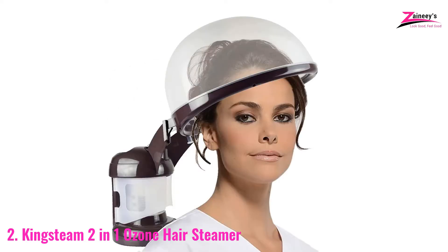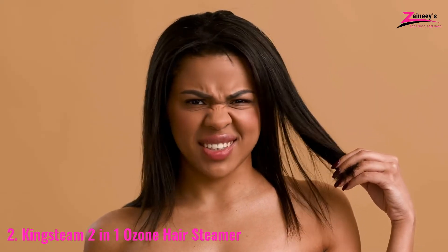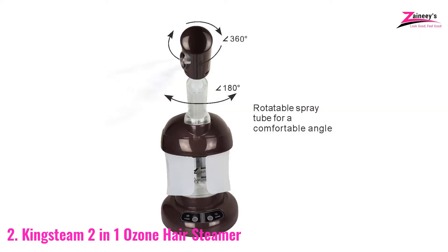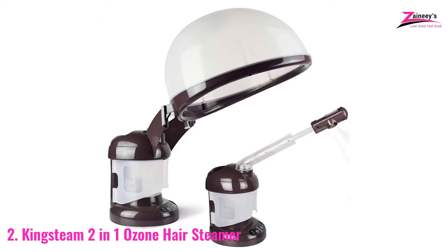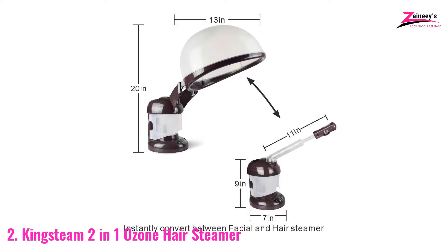Good steam will prevent your hair from splitting, getting brittle, or having split ends. You can readily absorb whatever treatment you put on your scalp and hair because of the warm temperature. The King Steam may also be used to steam your face — you can easily clean, exfoliate, and treat your skin with the facial steamer since it opens and unclogs your pores. Hair and skin penetration are expedited even more with the ozone release provided by the King Steam.